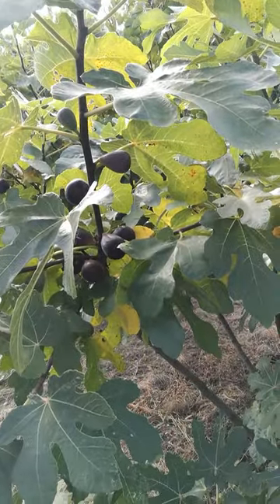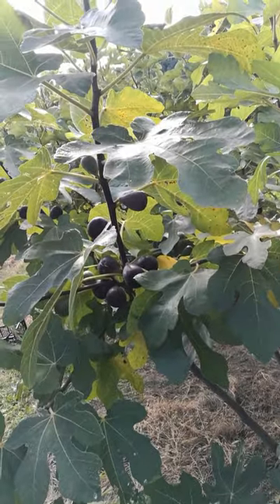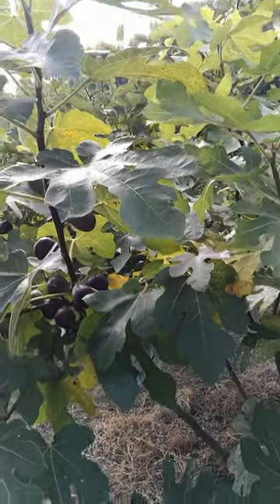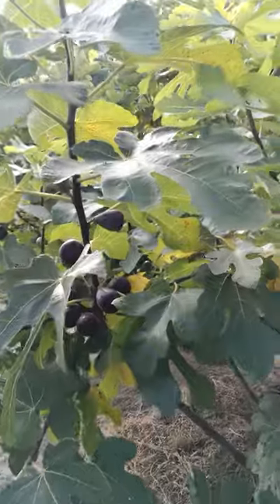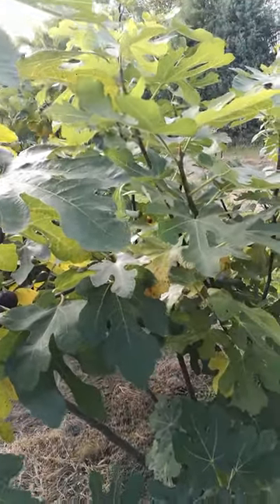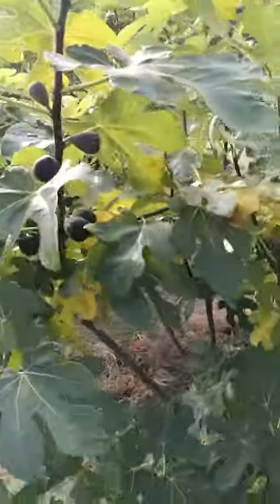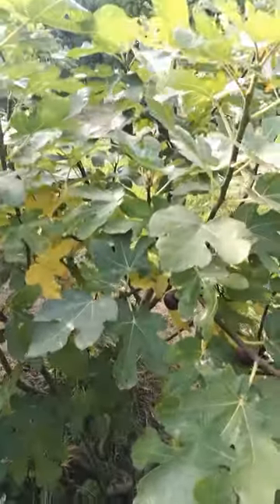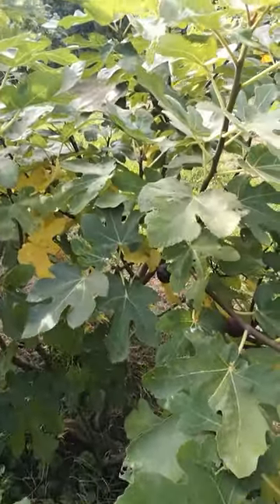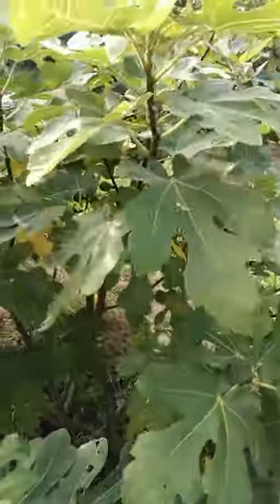It's not overly sweet but it has some coconut aftertaste. There are some figs which have this special coconut aftertaste and this is one of them. This was Noir de Carombe. Thanks for watching.